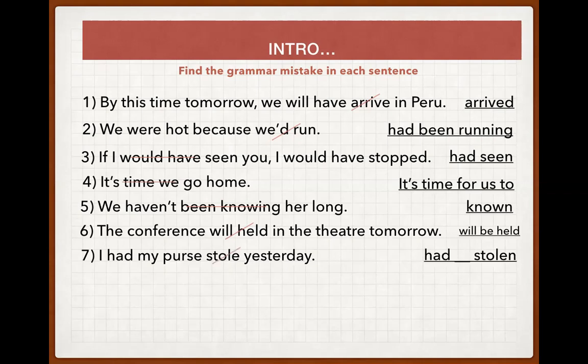'The conference in the theater tomorrow will be held.' The time aspect is correct here. We must use the passive voice because the conference will be conducted — it will be held. 'I had my first loan yesterday.' In English, when an action is performed on an object belonging to you, you use the causative: 'I had my purse stolen yesterday' — the action was passive, someone stole the purse.